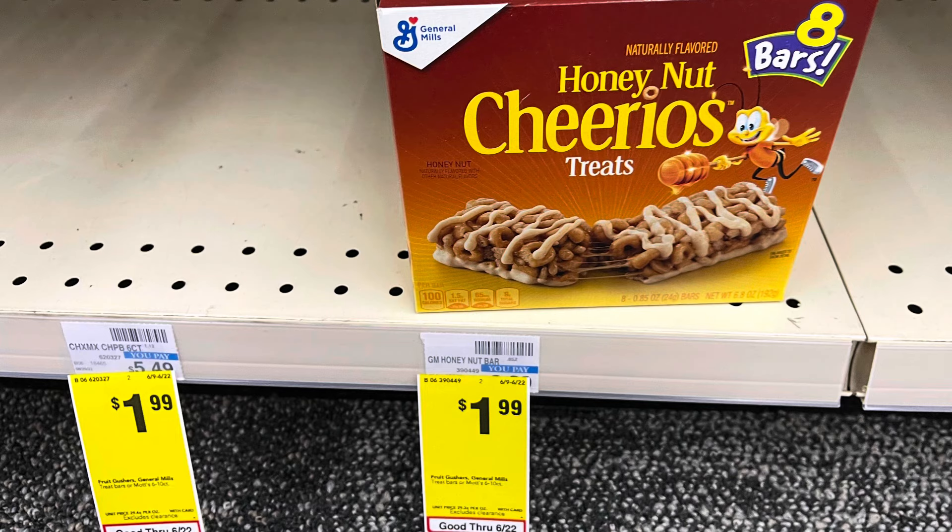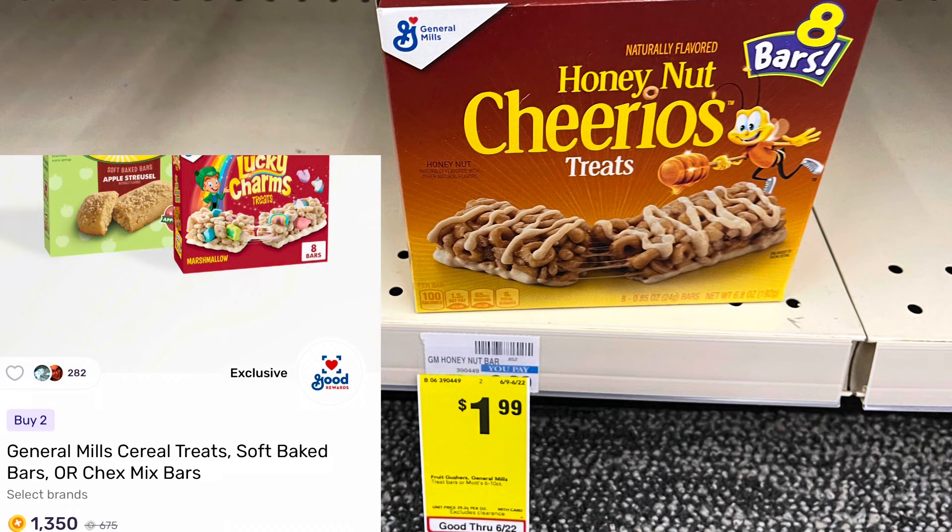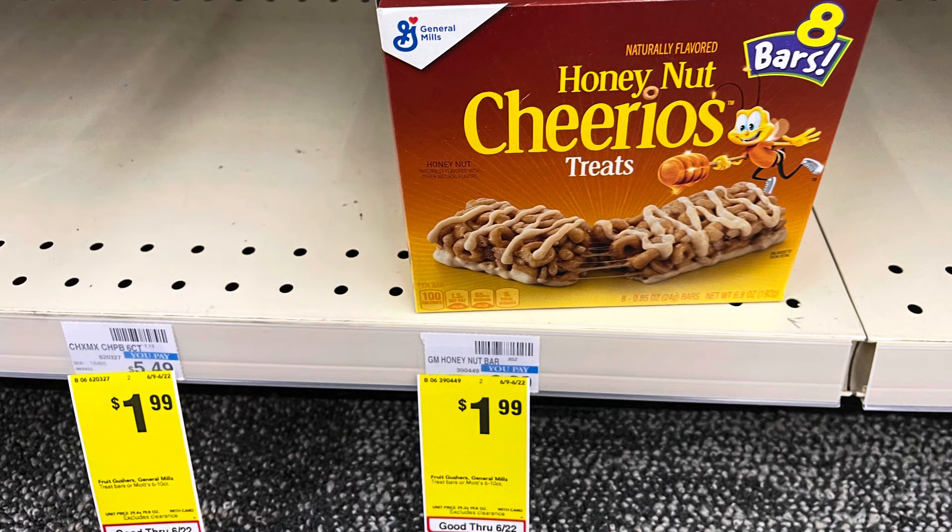This is just such an awesome deal — I wanted to stop by CVS to pick it up. The General Mills treat bars are on sale for $1.99 this week. I'm going to grab two for $3.98, use a $1 off two digital coupon and pay $2.98. Then I'll submit to Ibotta for a dollar back on two, and I have $1.35 back on Fetch. That ends up making two boxes only 63 cents.